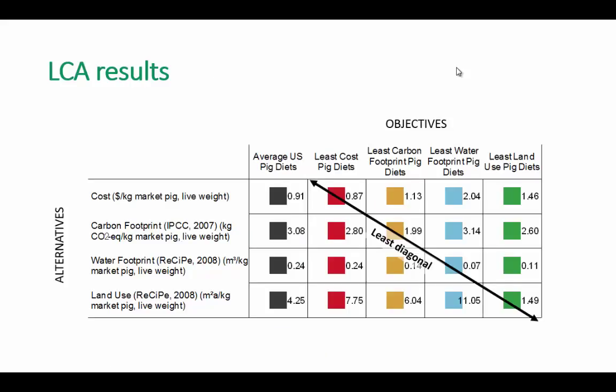How does this diet profile affect the total life cycle assessment result? The columns show the average U.S. pig diet and then each of our objectives: least cost, least carbon footprint, least water footprint, and least land use. For each of these diets, we calculate their respective other three parameters, which we call alternatives. We can see that if we take the least carbon footprint pig diet, yes, we get the least carbon footprint. However, cost, land use, and water footprint increase. The same goes for least water footprint and least land use pig diets.